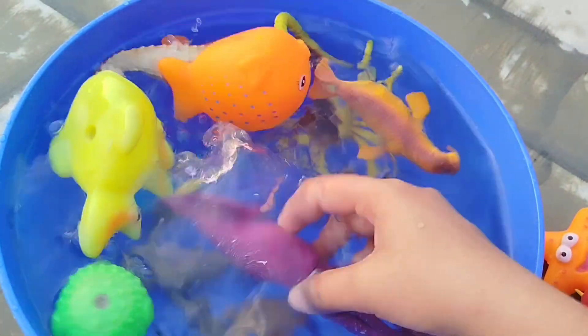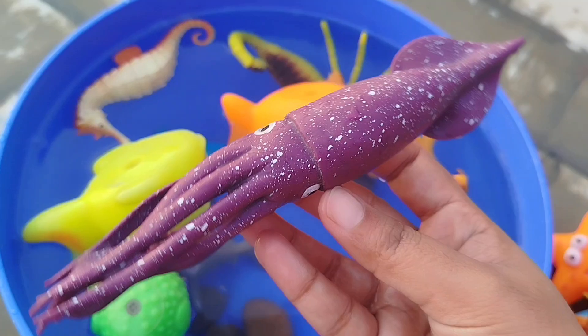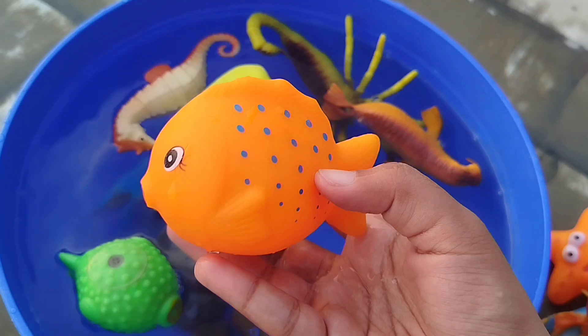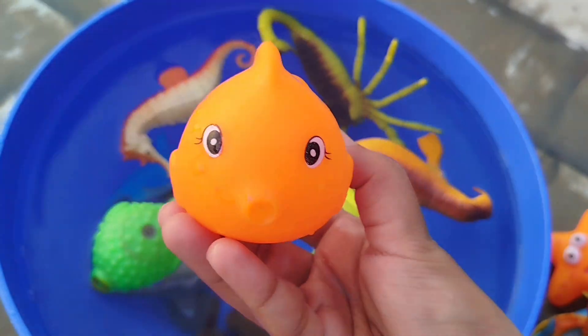The next one is a squid. The next one is this orange fish. This is an orange fish.